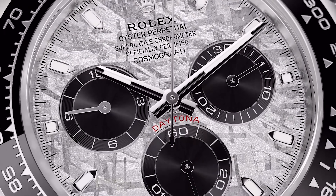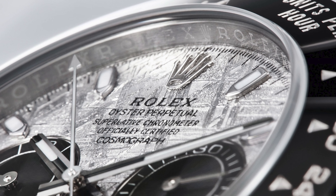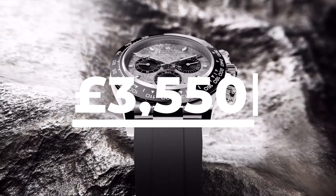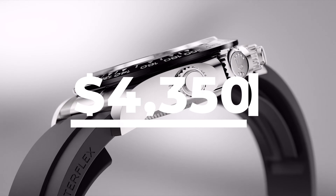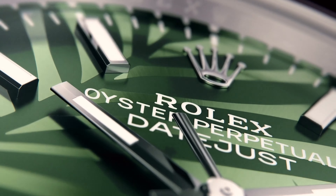Rolex have introduced the option of a meteorite dial across the gold metal Daytona range. Initially I was never a fan of meteorite dials — to my eyes they just look like a mess with all those irregular patterns. However, this is definitely something you have to see in person, and once I had the opportunity to get up close and personal with one, I quickly changed my mind. As the dial is created by maintaining the characteristics of the raw material, each meteorite dial has its own unique patterns and character. You will be asked to pay a £3,550 premium for this space rock in your Daytona — that's $4,350 for our friends from across the pond.